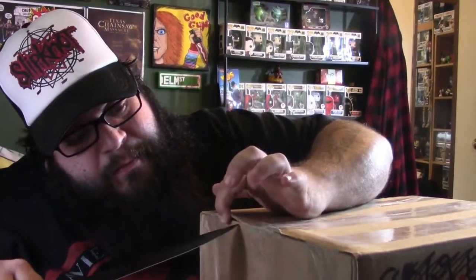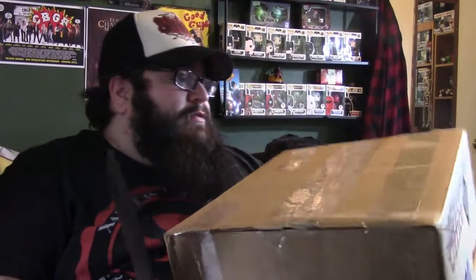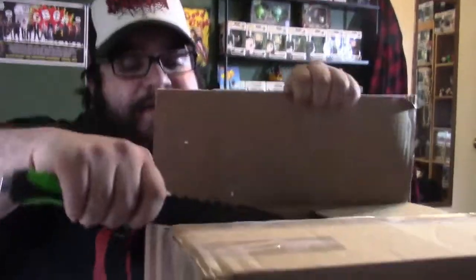We got the big box right here, let's open up the big one. I need to sharpen my zombie knife because it's not cutting too good. Just want to make sure I don't show any addresses. If I'm not mistaken, I think this is the Batman vs Superman two-pack — the glow-in-the-dark and the metallic two-pack, because I couldn't find them anywhere. Some people got lucky, not me.